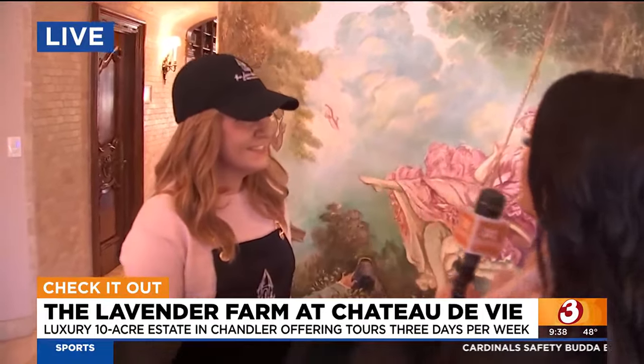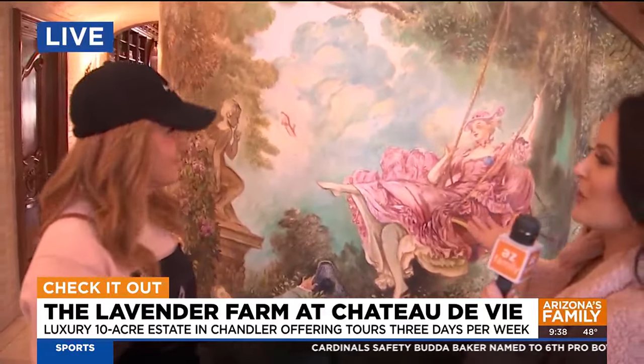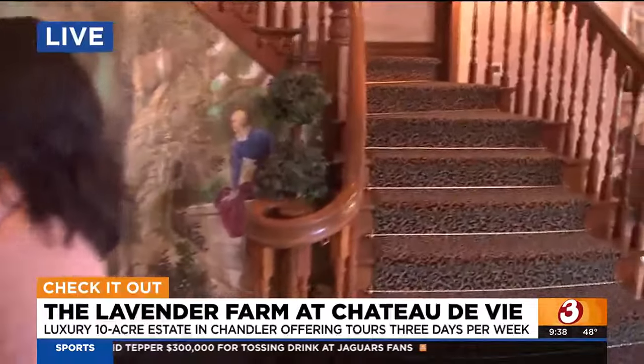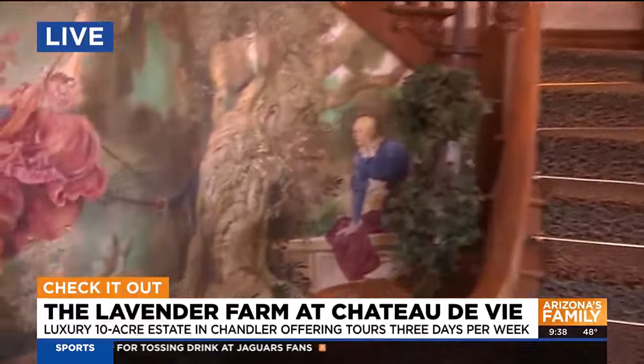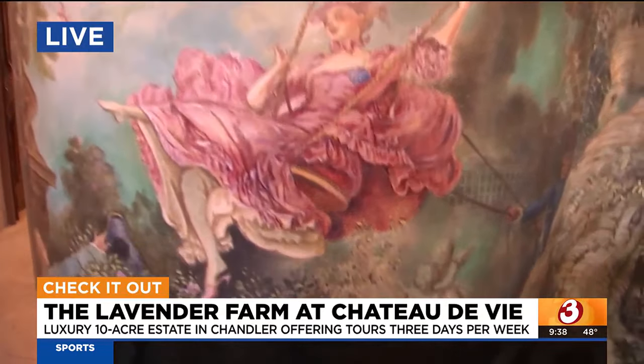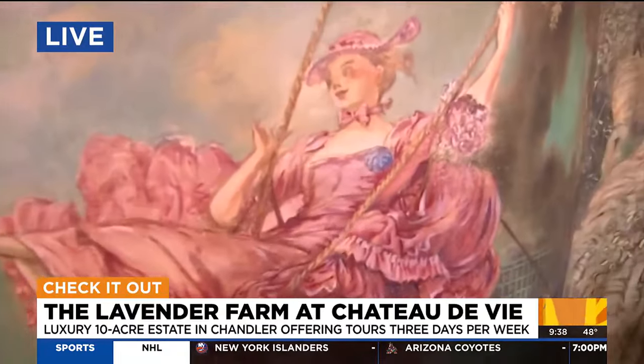Thank you so much for having us. Thanks for being here. One of the first things you notice when you walk in is this mural, the art that's on the wall. What were your first thoughts when you brought the property and you came on site to see it? Well, this mural was covered over with a different painting, and we discovered that we could peel it off and that the original was underneath. So we were able to peel off that entire other painting that didn't really fit the style of the Chateau and revealed this underneath.